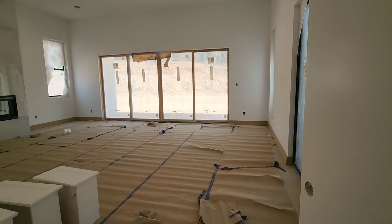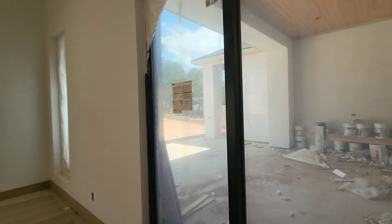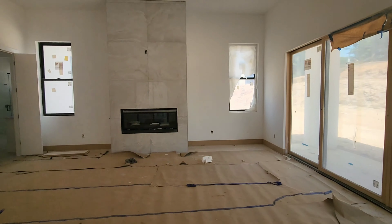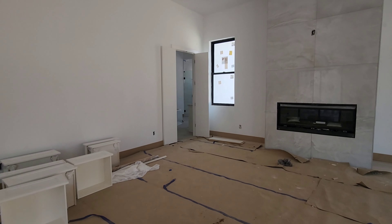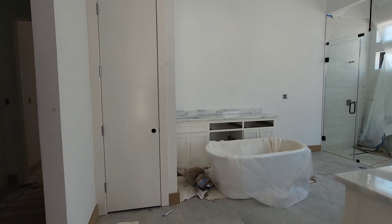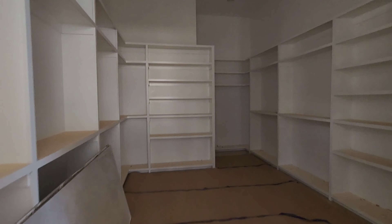Here I am entering the master bedroom. It exits to the backyard and has a personal fireplace. And to the left here, we have a very large walk-in closet.